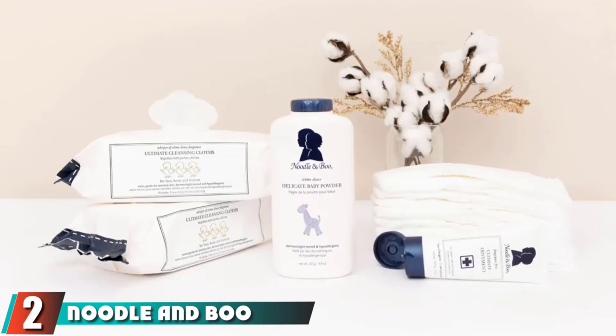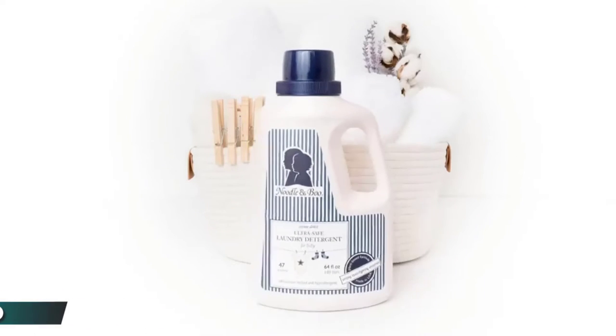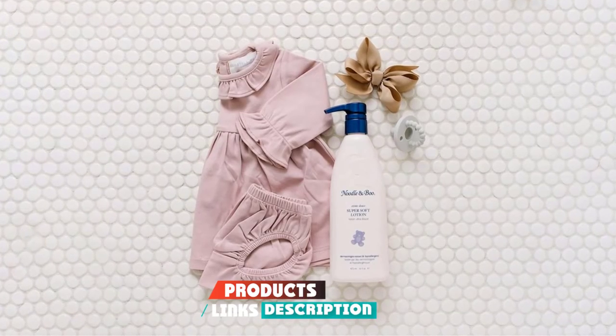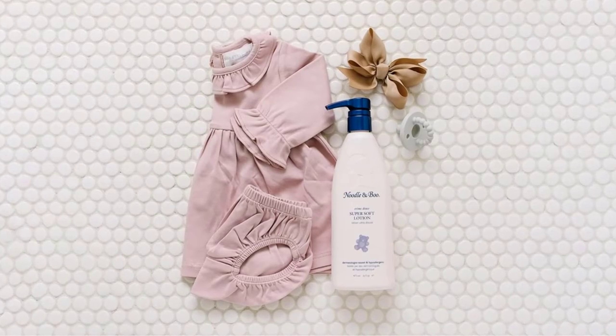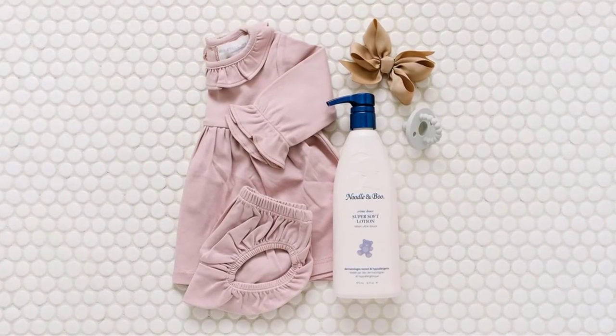Moving on to number two: Noodle and Boo Super Soft. This amazingly light and soft lotion from Noodle and Boo is our pick for the best baby lotion for sensitive skin. It has tons of great benefits and is amazing for babies that have sensitive skin.